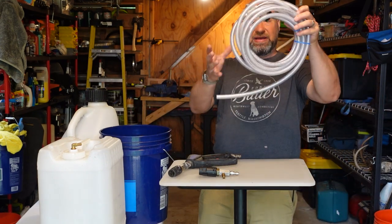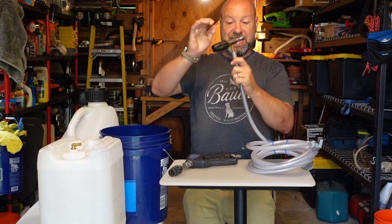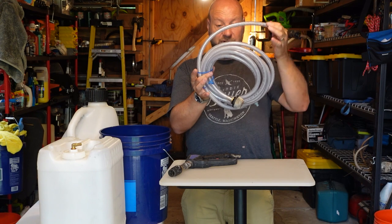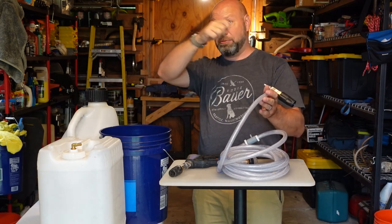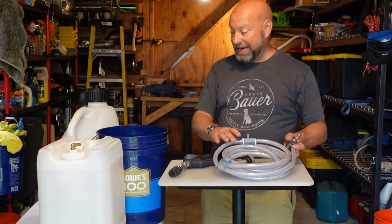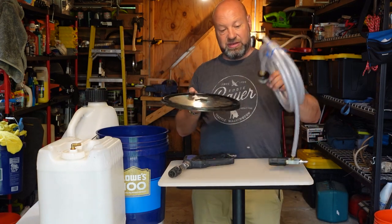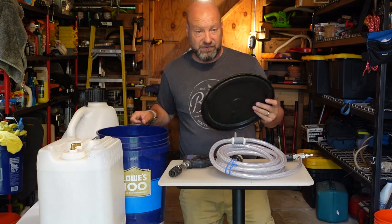Stick the strainer end of the X-Jet tube down into the bucket. The other end connects to your gun, and as you walk you have 15 feet — or up to 40 feet in a custom setup — so you set the bucket down and you can wash 30 feet of your house, 15 feet in each direction, pick the bucket up, and move it around with you. Consider making a dedicated bucket by drilling a hole in a lid big enough to fit the pickup tube through — much less chance of spillage.